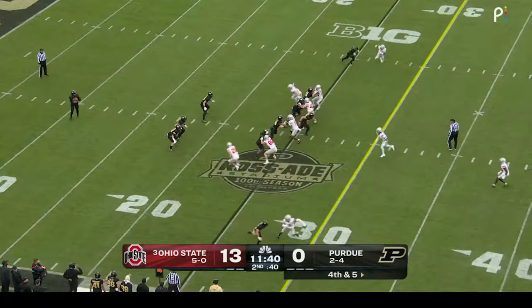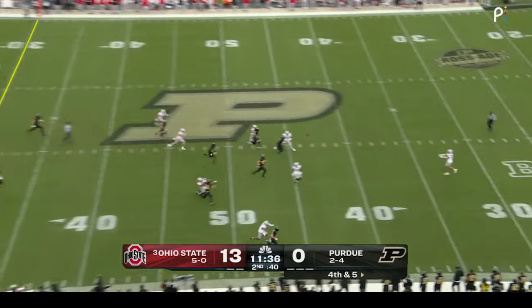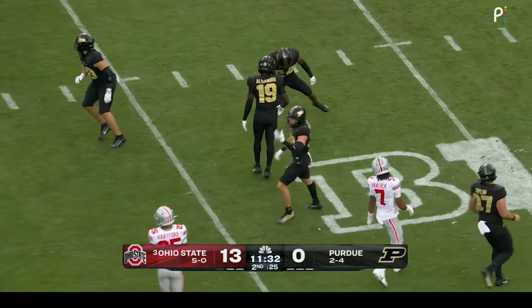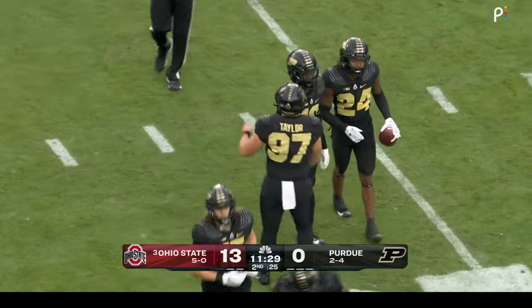Ansell hesitating on the punt, gets it away — a low kick. Ballard waits, runs out of the way and Purdue will let it roll. Ohio State waves on that football trying to get a little more air.